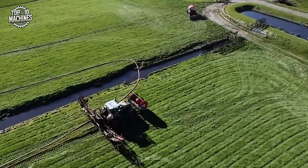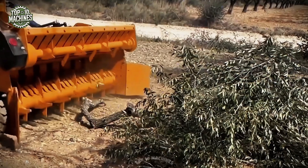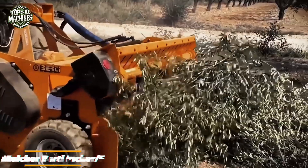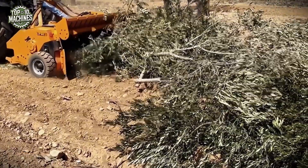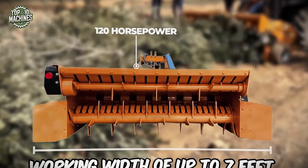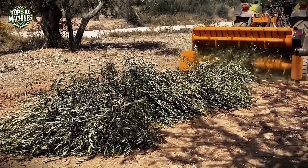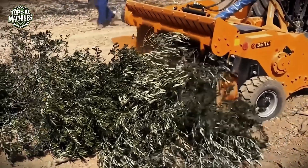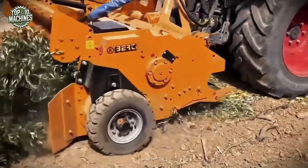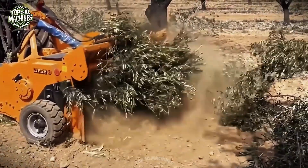The Bear Tea Picker F-Mulcher makes vegetation shredding fast and effortless. With a working width of up to seven feet and compatibility with tractors up to 120 horsepower, it quickly turns field residue into fine mulch. Operating at speeds up to four miles per hour, it's ideal for clearing orchards and vineyards, delivering clean, even results in a single pass. Efficient and precise, the Bear Tea Picker F-Mulcher leaves your land tidy and ready for what's next.